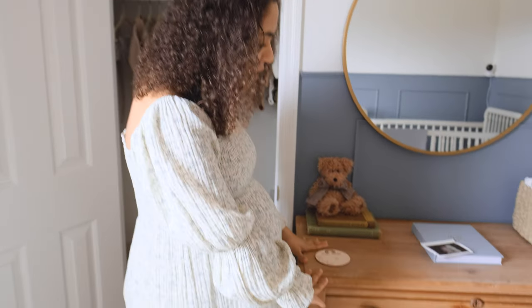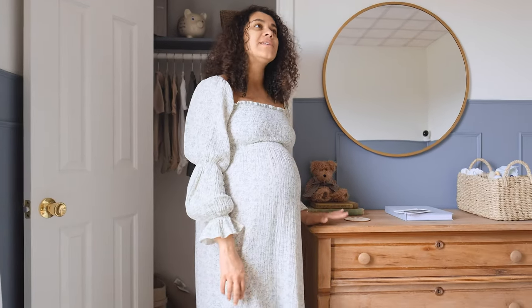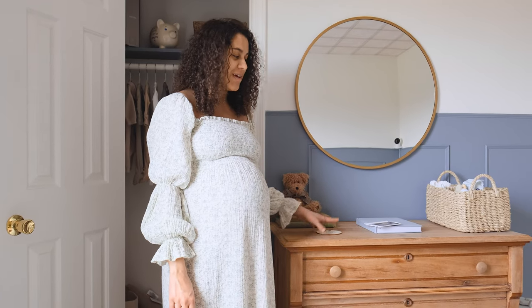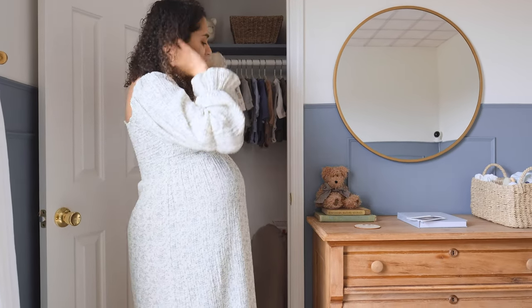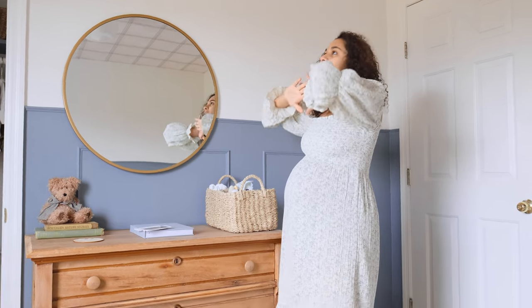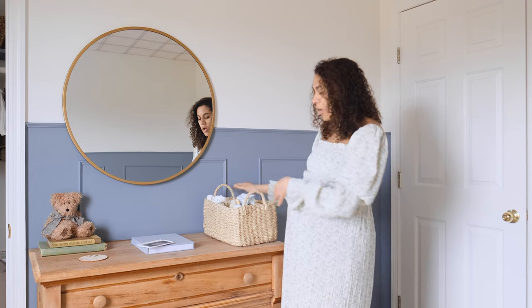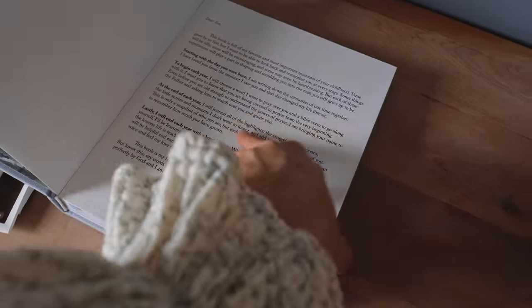Moving on to the dresser — this was a really cool vintage find on Facebook Marketplace. I got it for $80, and then after doing some research I found it on eBay for almost $600, which is kind of crazy. It's like a late 1800s to early 1900s dresser, so I think that's really special. That was the one thing in his room I really wanted to be vintage. I styled it with more thrifted books, a little thrifted teddy bear — sorry, I can't link any of that. And then this mirror from Target, which I've had for probably about six years. I'm so glad it's made its way in here. And then this little diaper caddy also from Target, and this really cute little journal book that I'm going to be writing in throughout his life.